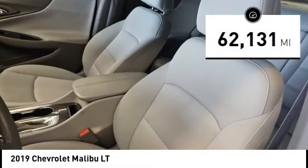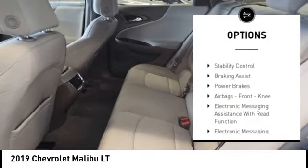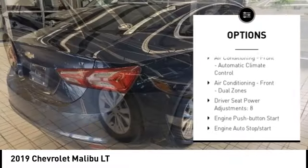This vehicle has less than 65,000 miles. Here are some of this vehicle's great options: power windows with safety reverse, remote engine start, traction control, stability control.